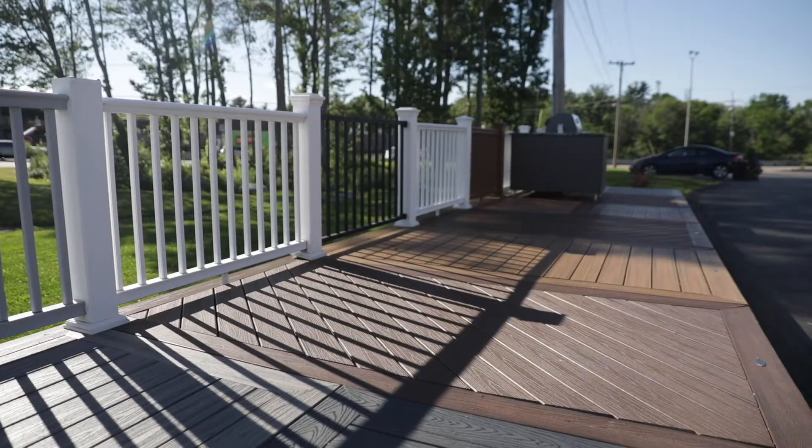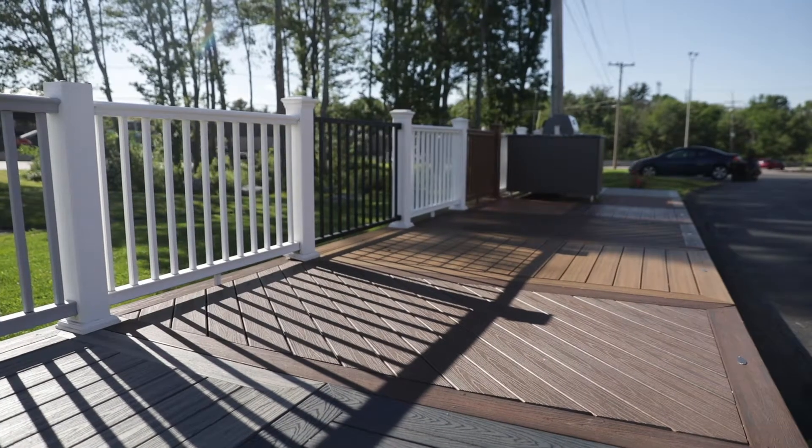Grooved for a hidden fastener system so you don't have any visible fasteners on the top of the deck. Even better, 25-year fade warranty. If I were to take a sample from today and put it down on this deck that's 5 or 6 years old, there's very little change in color at all. The fade is perfect.